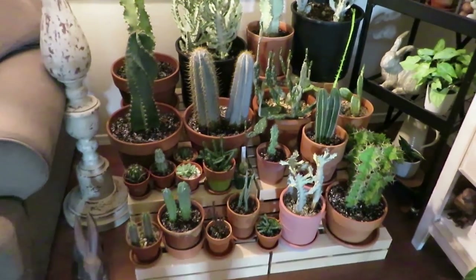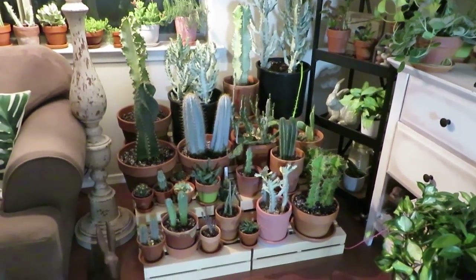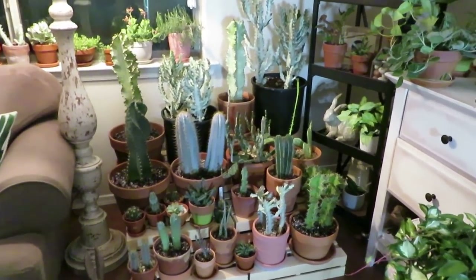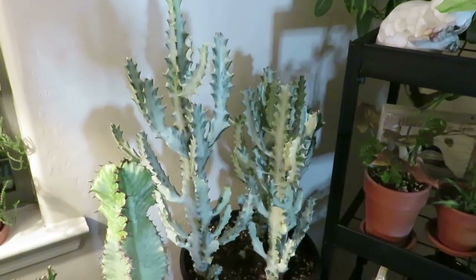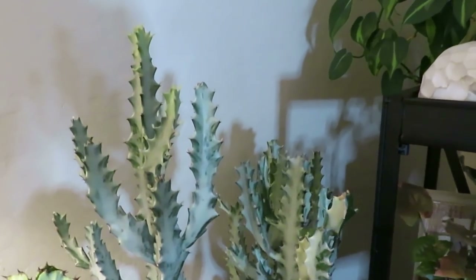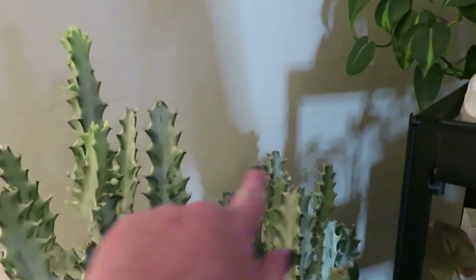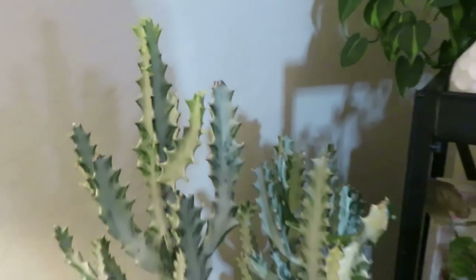Over here is my cactus corner. This is pretty new — I've had it here for about three months. Starting up here, one of my favorites: my White Ghost Euphorbia that I got for Mother's Day this year. When I put it next to this rack, it wasn't even up to this part yet — you can see how much it has grown. And it's getting a new little arm right here, so I'm super excited for that.